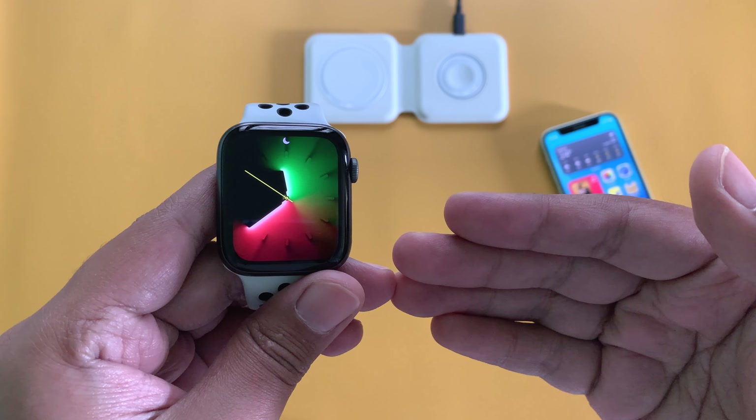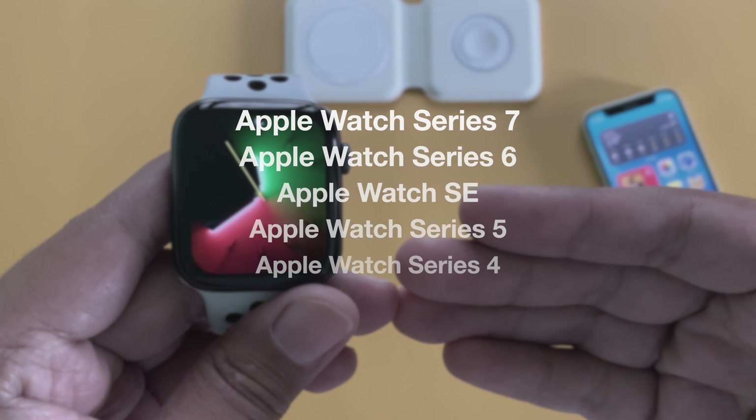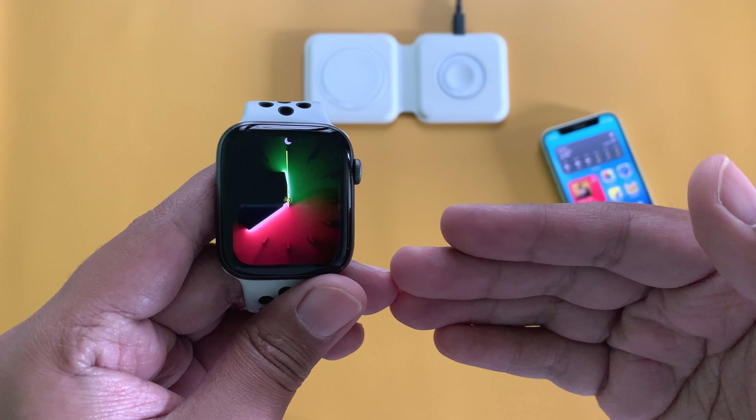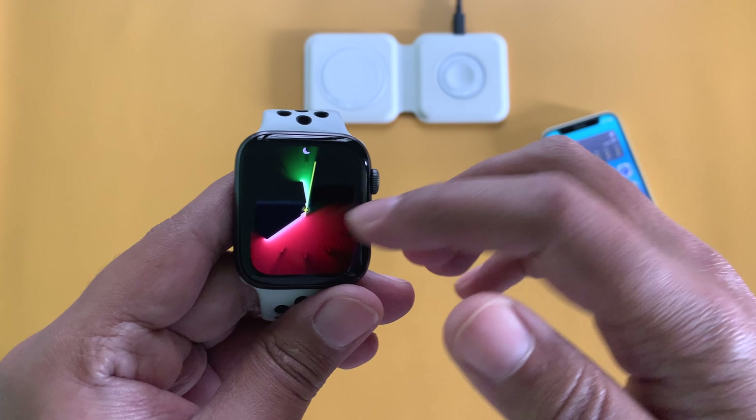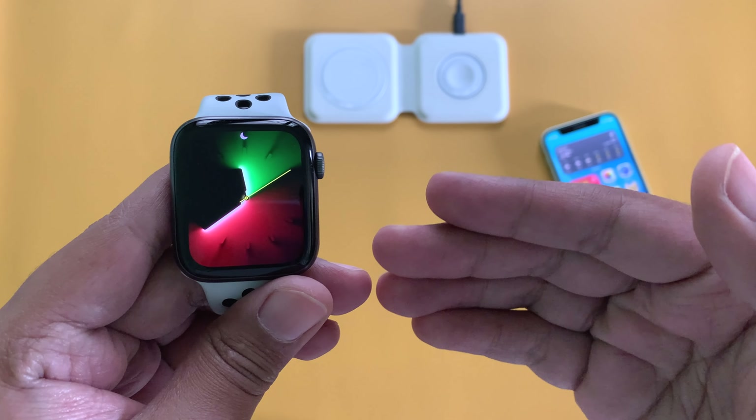This is not available for all WatchOS 8 supported Apple Watches. It is only available for Apple Watch Series 4 all the way up to Apple Watch Series 7, but not for Apple Watch Series 3 users. That is probably because Apple Watch Series 3 does not require this specific security patch, or maybe something else.